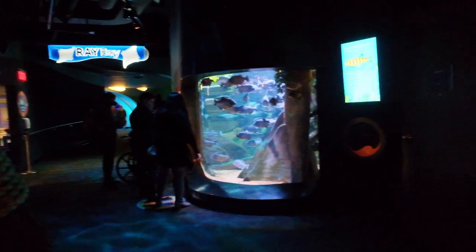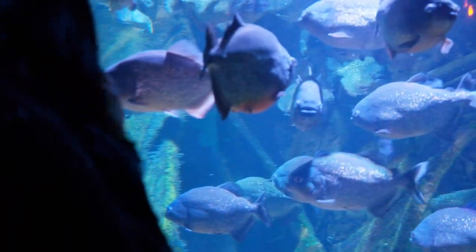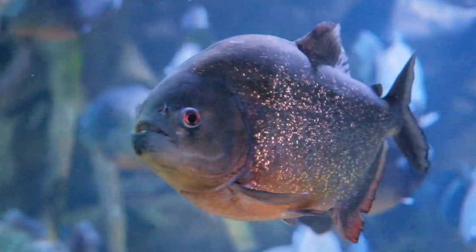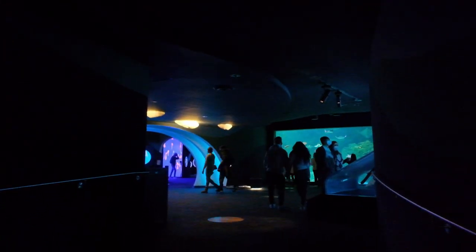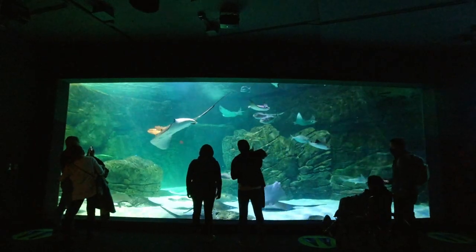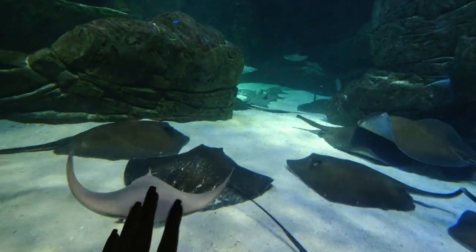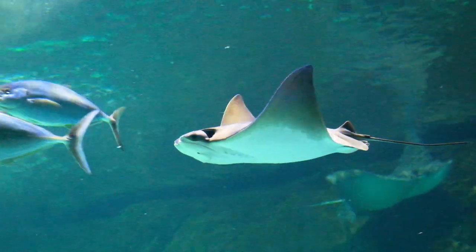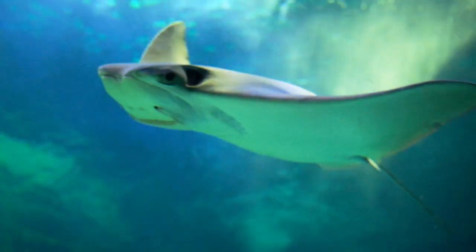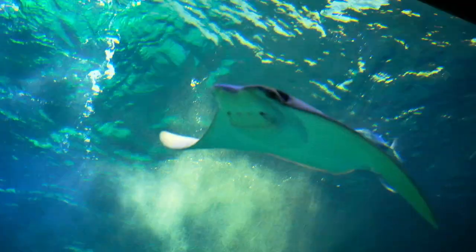Right before the Ray Bay we saw these unique piranhas. These fish had a beautiful orangeish-red color around their belly and it made us wonder how beautiful nature is. In the Ray Bay there was a huge observation window from where you can see these beautiful, friendly rays. It was so nice to see them swimming up close with so much elegance. This tank is open from above and you can actually touch and pet the rays, but that section comes later in the video.